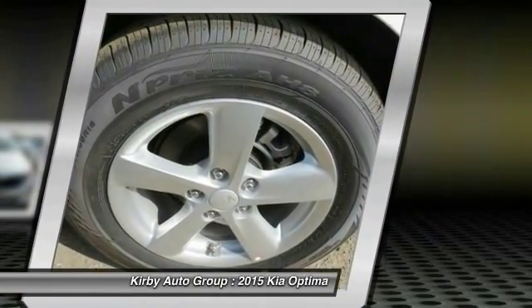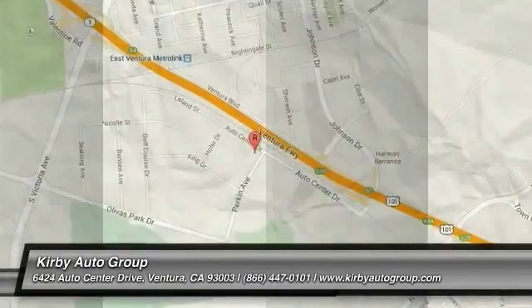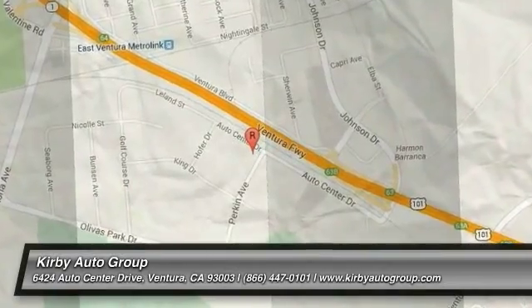Wouldn't you look great in this vehicle? Stop in today and see for yourself. We'll see you next time. Bye.